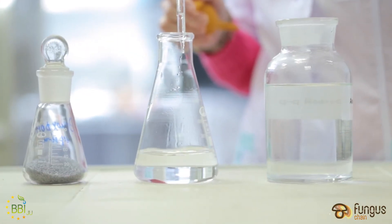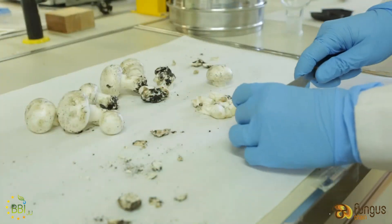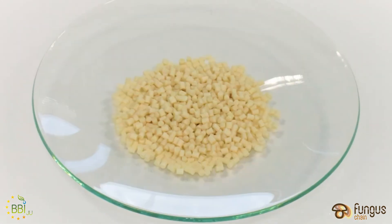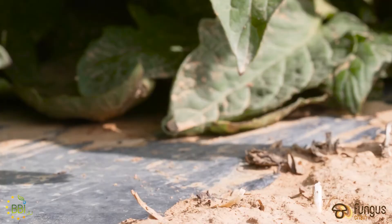Good results also came out at demo scale using glucan-rich extracts. There are coloured antioxidant components in them which might be used as a substitute for fossil-based antioxidants and carbon black in mulch films.